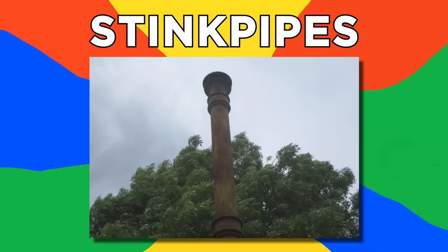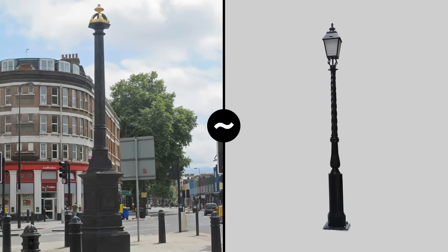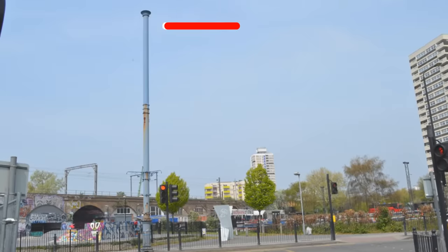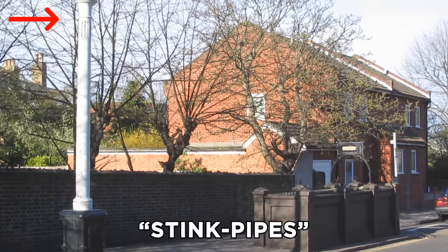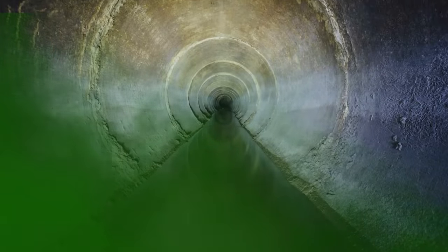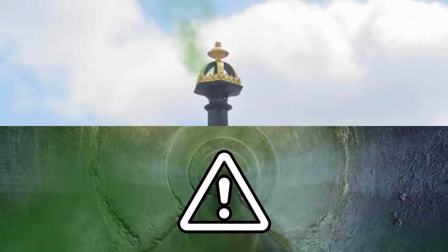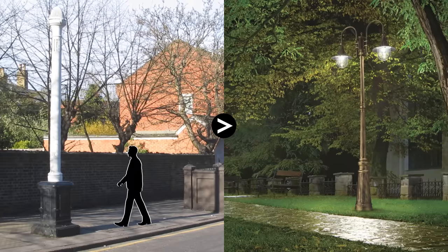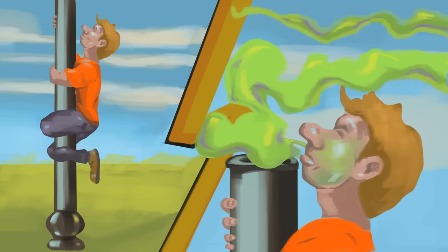Number 17, Stink Pipes. When exploring your local town, you may have stumbled across these unusual poles. They look like old lampposts but with the lamp part missing. These headless lampposts are actually called Stench Poles, or Stink Pipes, and you'd better be thankful that they're as tall as they are. They're designed to release air from the sewers below, to prevent the buildup of dangerous explosive gases, while also draining out some of the stink. They're usually taller than lampposts, so the stink dissipates above our heads and noses.